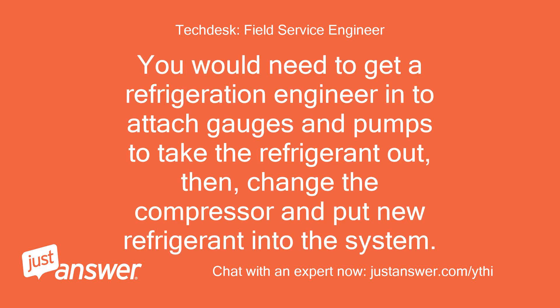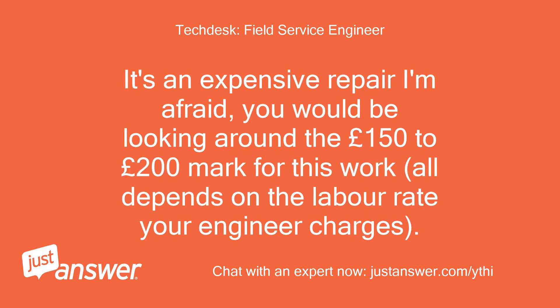You would need to get a refrigeration engineer to attach gauges and pumps to take the refrigerant out, then change the compressor and put new refrigerant into the system. It's an expensive repair I'm afraid — you would be looking around the £150 to £200 mark for this work, all depending on the labour rate your engineer charges.